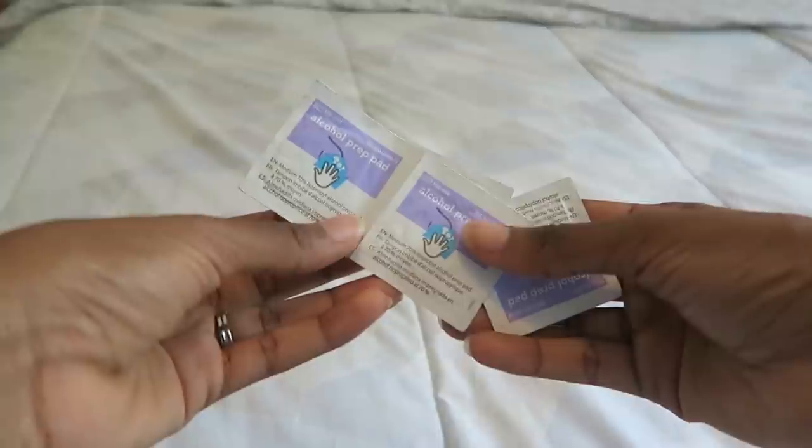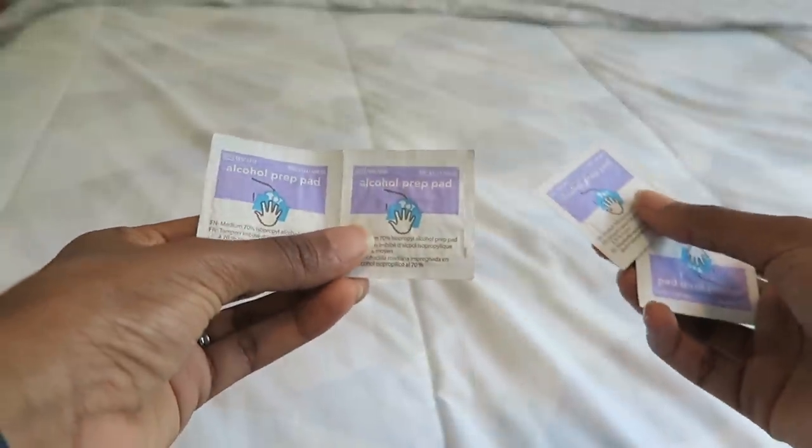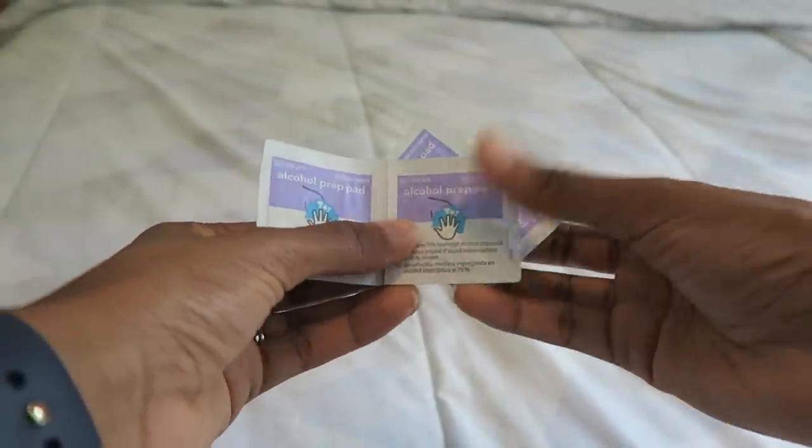I also have several alcohol swabs. You're going from patient room to patient room using your stethoscope on different patients, and germs travel, so it's good to frequently wipe your stethoscope down to prevent the spreading of germs.